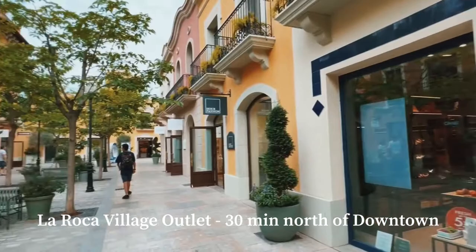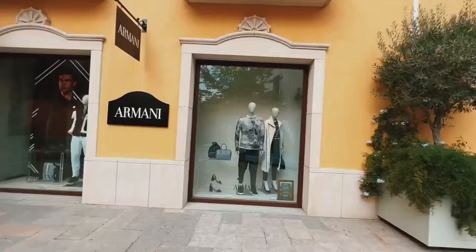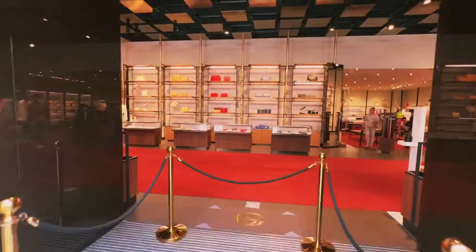Now let's head out 30 minutes north of downtown to La Roca Village to find some luxury designer brands on a discount.